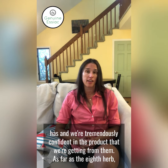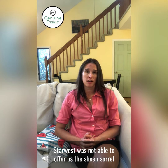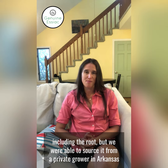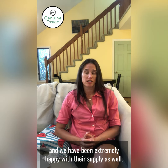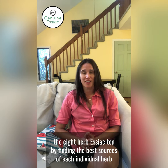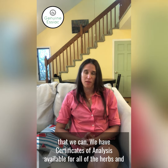As far as the eighth herb — the sheep sorrel including the root — unfortunately Star West was not able to offer us the sheep sorrel including the root, but we were able to source it from a private grower in Arkansas and we've been extremely happy with their supply as well. So we're able to patch together for you the eight herb Essiac tea by finding the best sources of each individual herb that we can.